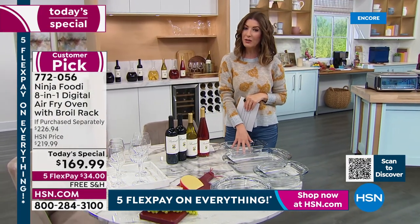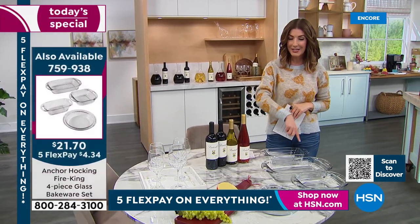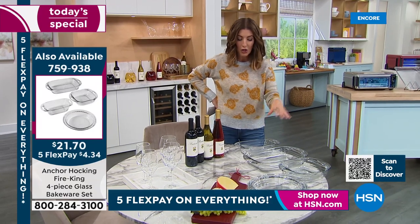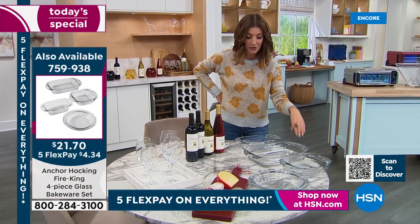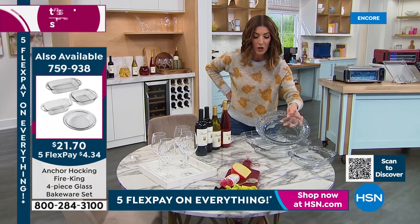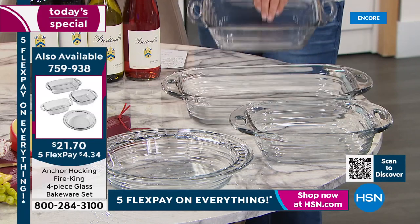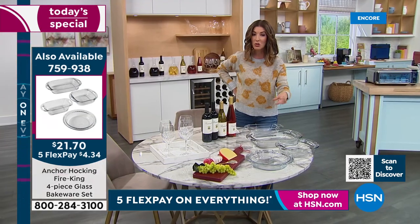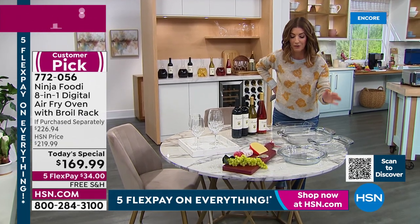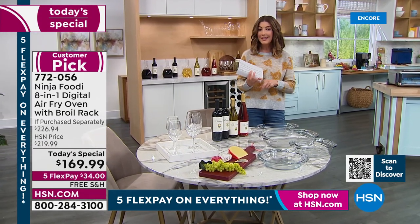If you're looking for some great glassware, here's a sneak peek at what's coming up later in the hour — Anchor Hocking's Fire King series. We have a four-pack of full-size pans for $21 and change. Two of them will fit in your brand-new Ninja: the 8-by-8 square pan fits in your Ninja, and the full-size fluted pie pan fits in your Ninja as well. You also get the big three-quart baking dish and the loaf dish. That's all done with Anchor Hocking glass, so it never stains, never bends, never breaks.